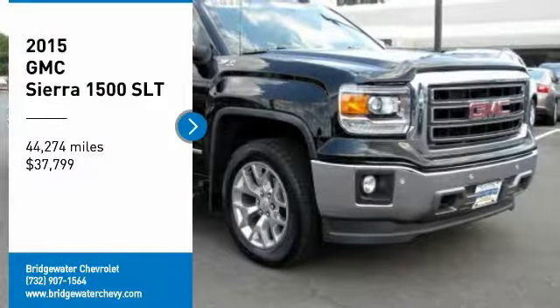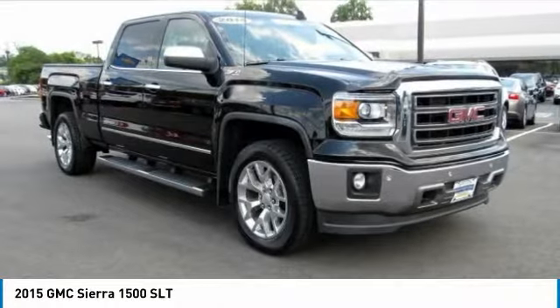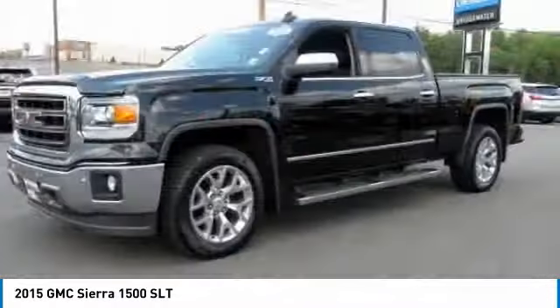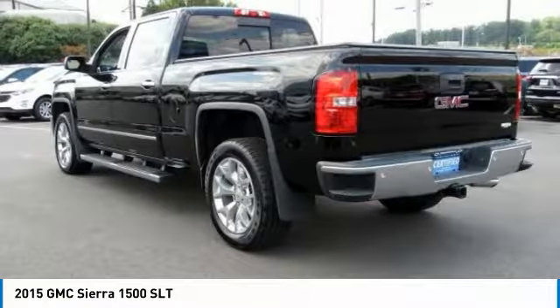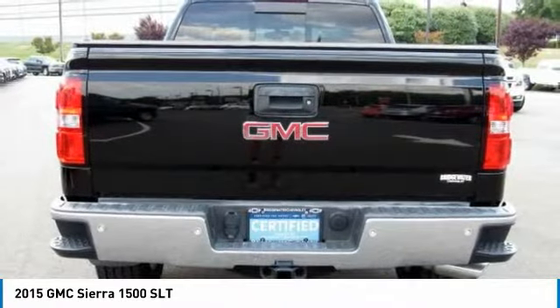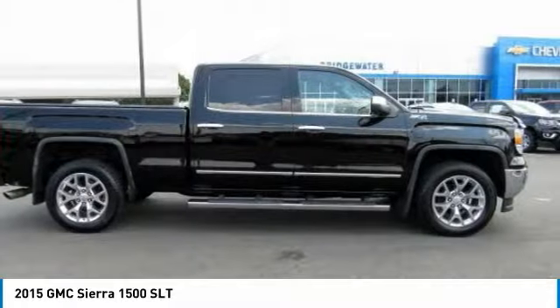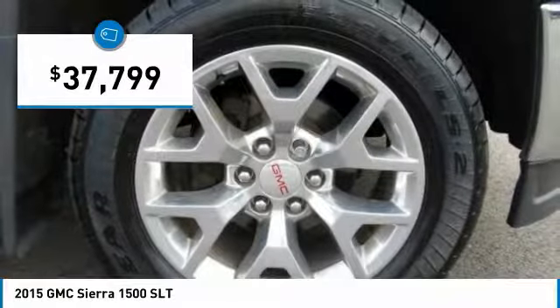We are pleased to show you the 2015 Sierra 1500. The GMC Sierra is a full-size pickup with all the functionality you could expect. With multiple trim levels, the GMC Sierra provides a wide range of features for you to enjoy. Power and advanced technology can both be found in this fantastic truck, and it is priced below $40,000.